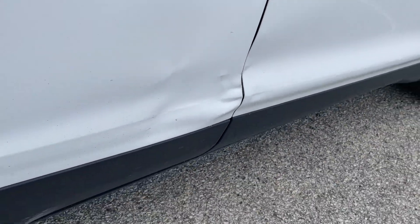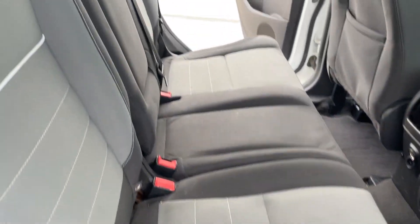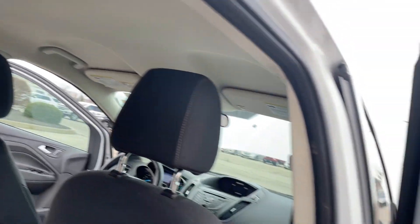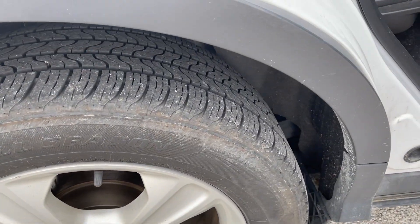A little more body damage there, but it doesn't affect the door opening or closing. Rear tires are not that bad.